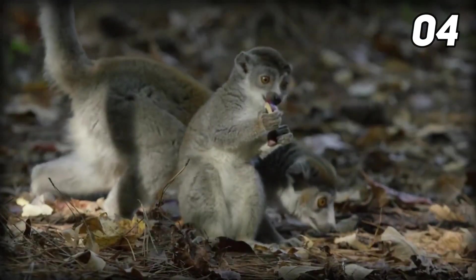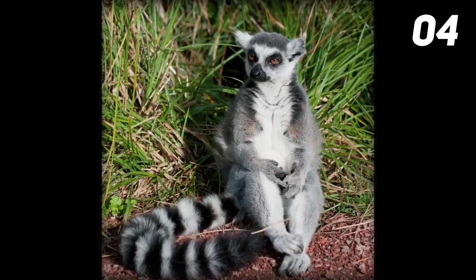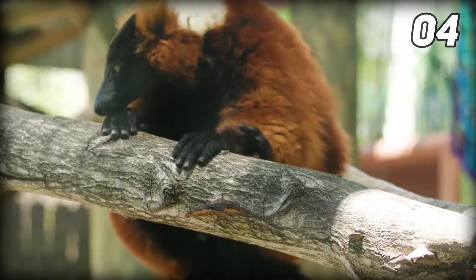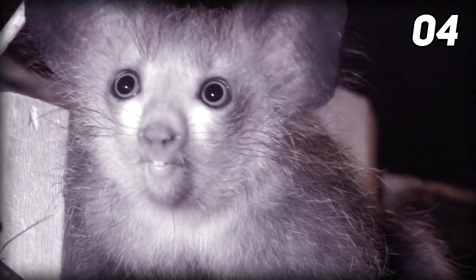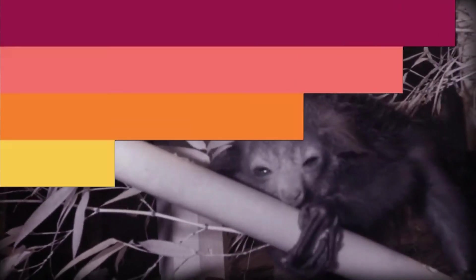The aye-aye is known for its unique hand structure, especially its unusually long third digit. It is about 40 centimeters (16 inches) long, excluding its bushy 55 to 60 centimeter (21.6 to 23.6 inch) tail. It is covered with long, coarse dark brown or black fur, has a short face, large eyes, and ever-growing incisors like those of rodents. To find food, they tap their fingers on trees and listen to the acoustics to find hollow areas.